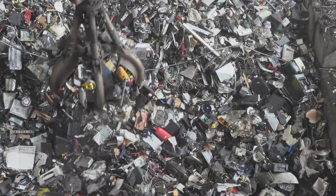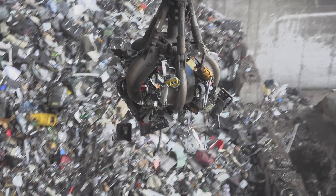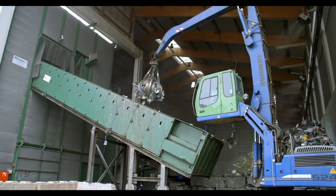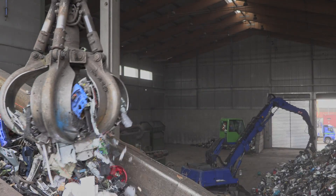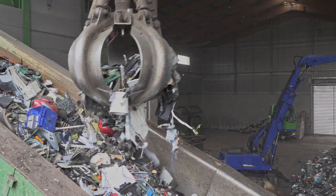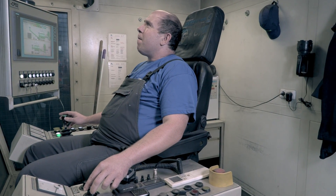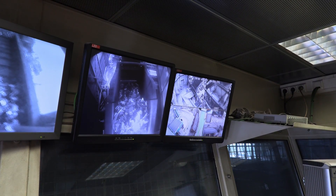This EVA shredder is particularly designed for deep-polluted e-waste. The 700-horsepower-strong shredder size-reduces the material within seconds, and this short dwell time is important for the subsequent quality of the recycled plastics. In this process, the various materials are liberated for further processing and separation into ferrous and non-ferrous materials.